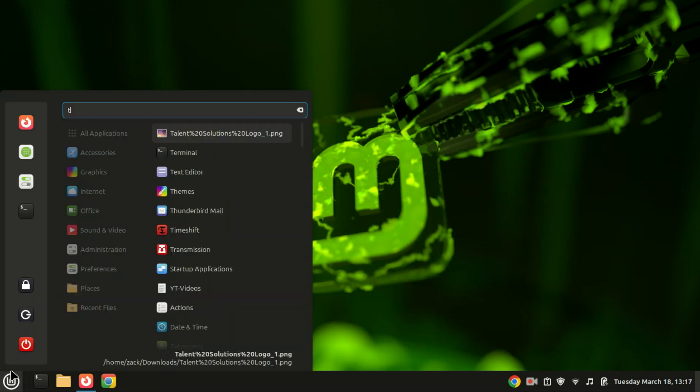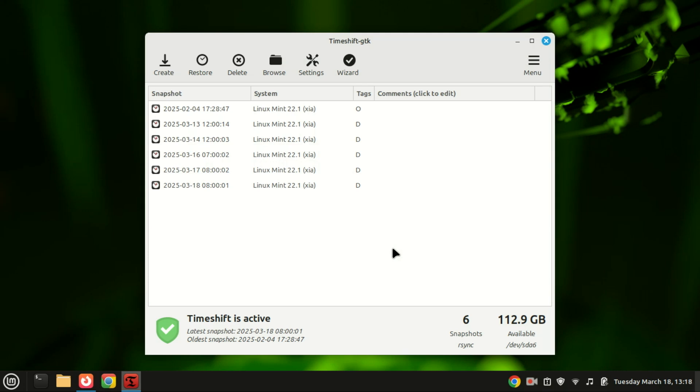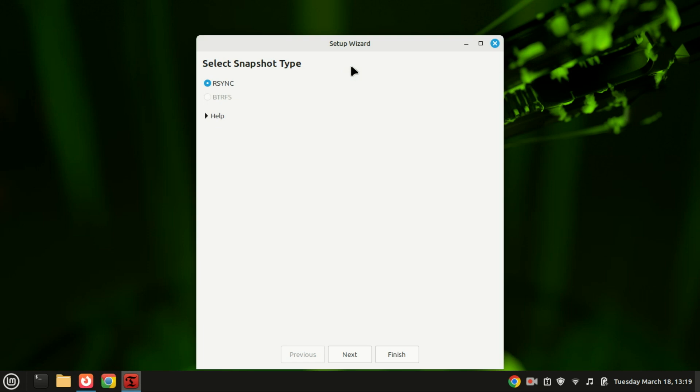Before you go any further, let's talk about backups. Timeshift is a fantastic tool that comes pre-installed with Linux Mint. It allows you to take snapshots of your system, so if anything goes wrong you can easily restore it. Open Timeshift, set it up, and schedule regular backups — trust me, this can save you a lot of headaches down the road. The first time you open it, the setup wizard will automatically appear.